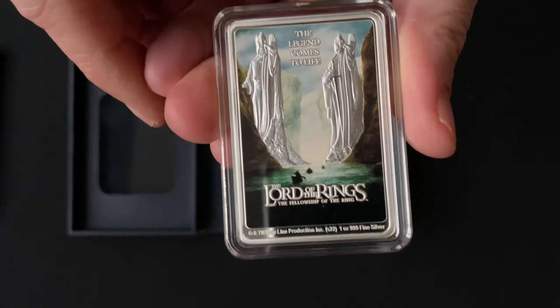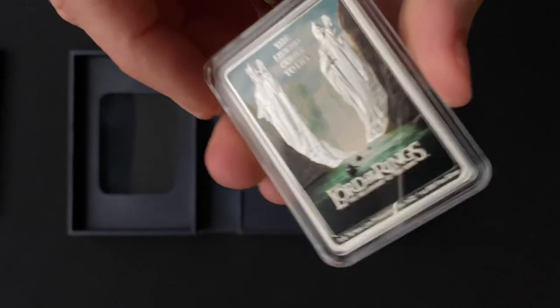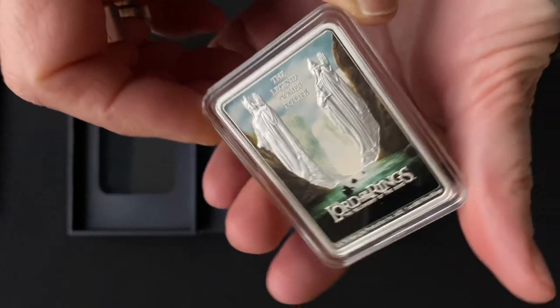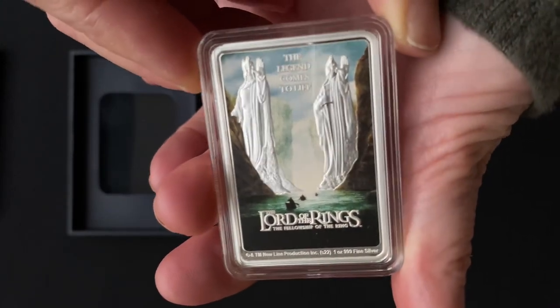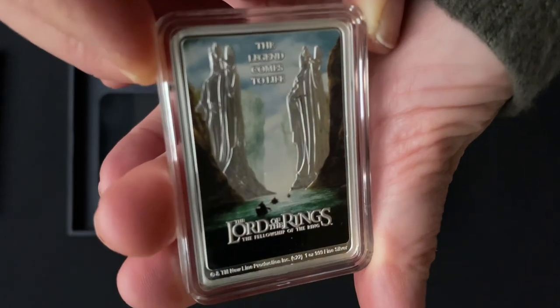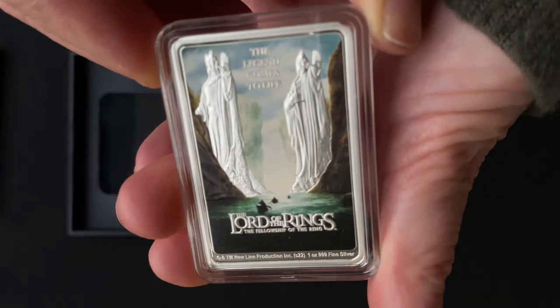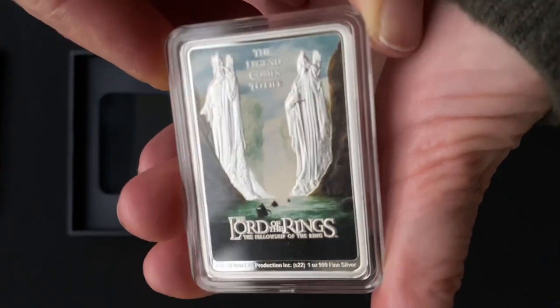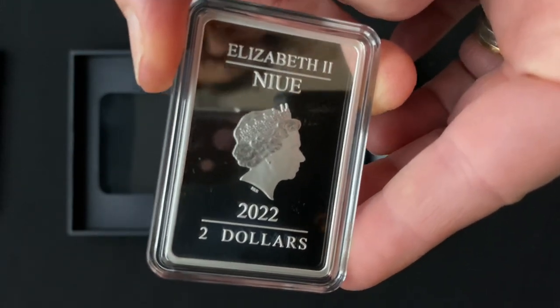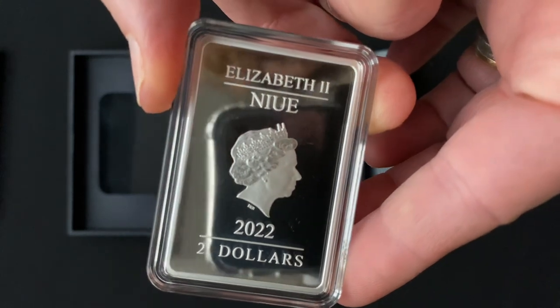Up here in engraving it says 'The Legend Comes to Life.' Absolutely beautiful coin — that mix of colour and engraving. On the obverse you have the effigy of Queen Elizabeth II and again the 2022 year.